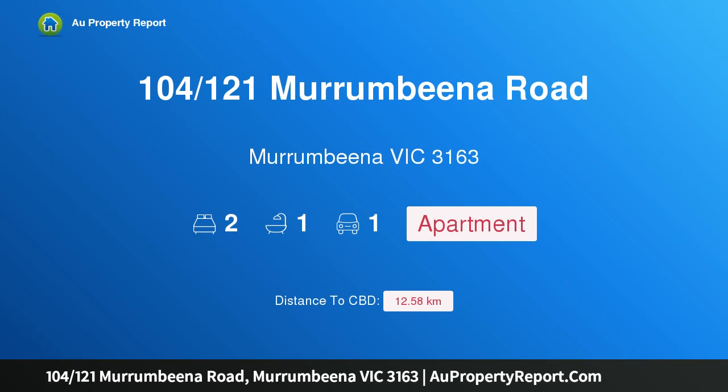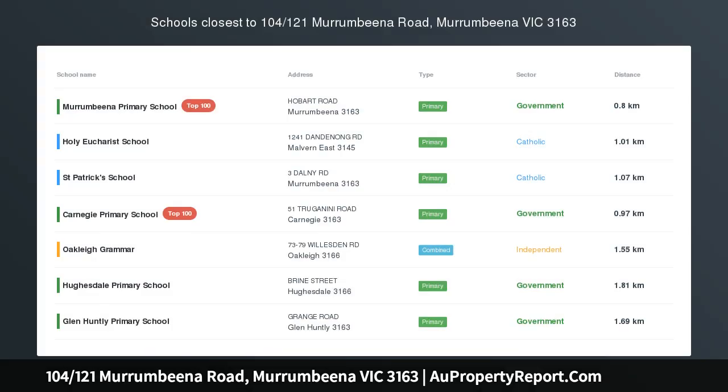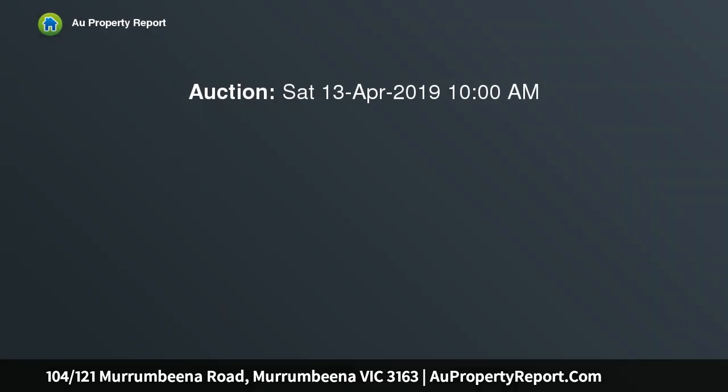Hi, I am glad to introduce property 104-121st Murrumbina Road, Murrumbina, Victoria 3163. Boutique living on the village edge. Splashed with northern sun, this stylish first floor two-bedroom security apartment has bespoke designer elements.